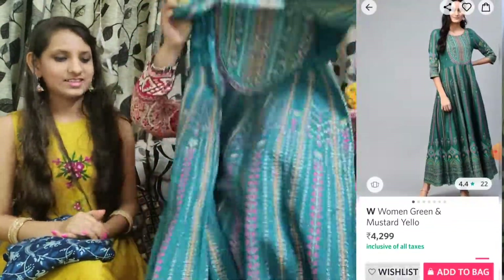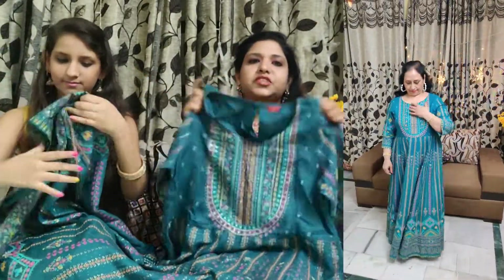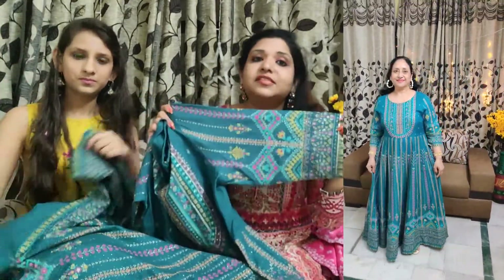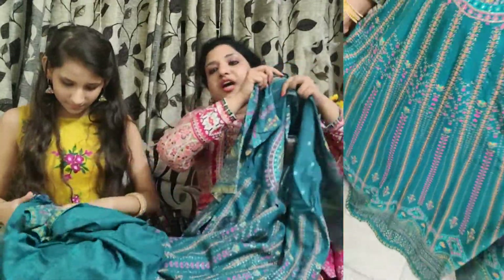It is very beautiful. It is viscose rayon fabric, very soft and comfortable. It has three-quarter sleeves with shimmer and sequin work, also on the sleeves. You can see the beautiful pattern in the front as well — it is very beautiful.